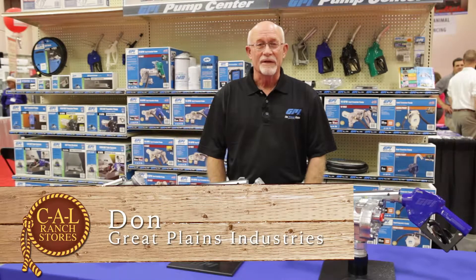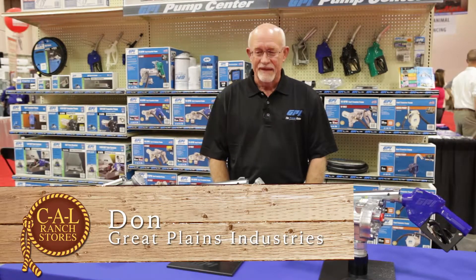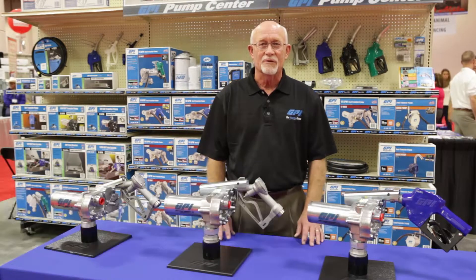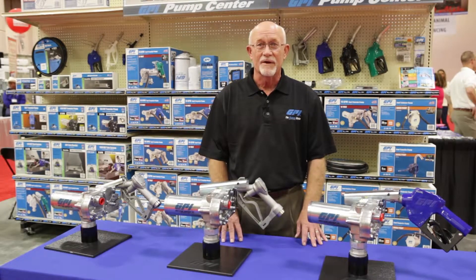Hi, I'm Don Stuckey. I'm with Great Plains Industries, sales manager, and I'd like to talk just a little bit about some of the products — the typical products that we sell through the Cal Ranch organization.